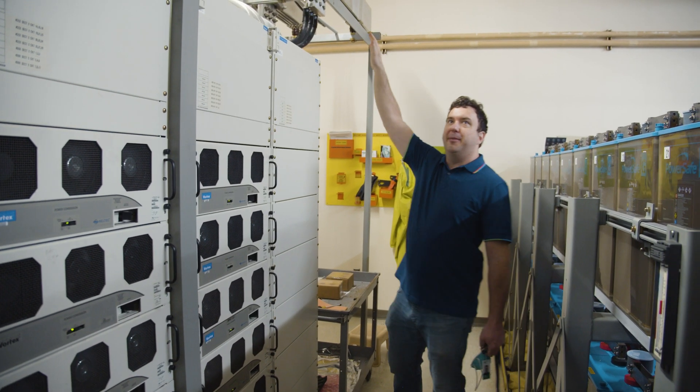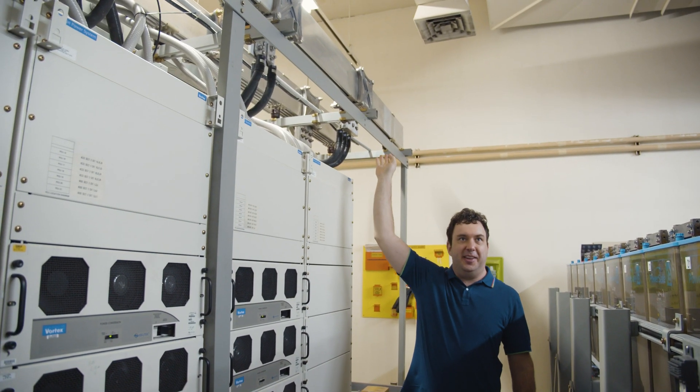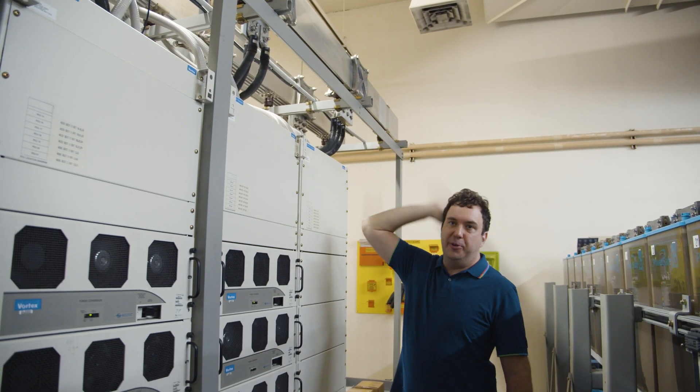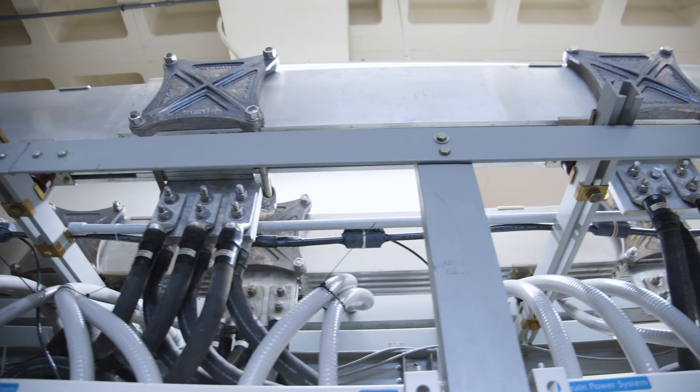The buses on the top here are probably the most amazing part — those are live. Those are carrying 48 volt DC, which is a pretty low voltage. You can touch them as long as your hands aren't too wet and you won't feel it, but if you short between those, you will get a gigantic explosion.